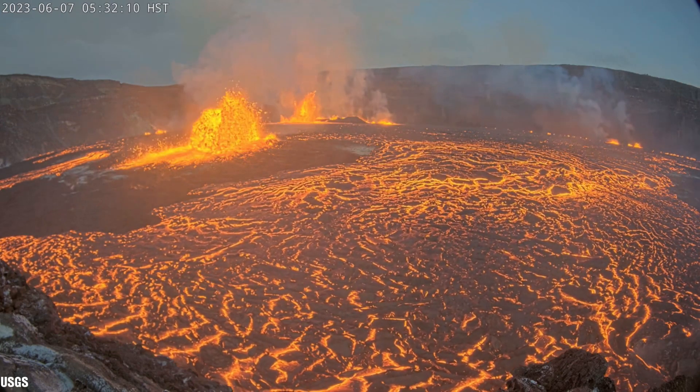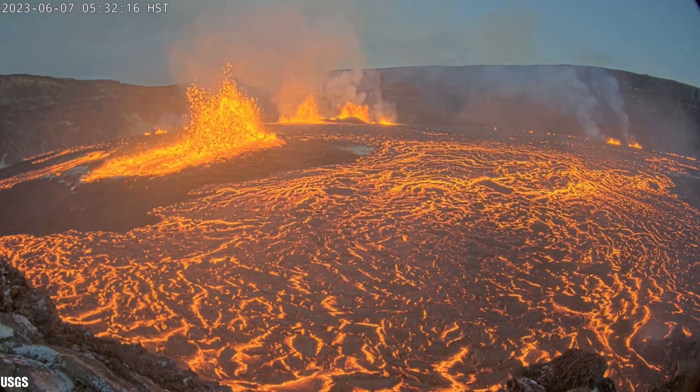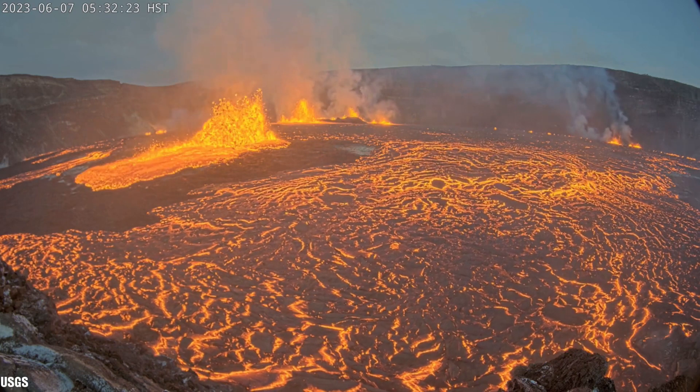The lava fountains reached as high as 100 feet or 30 meters initially. If anyone would have been standing within 100 feet or 30 meters of that area, they would have had no time to escape the gushing lava. The camera recording this footage had to be moved to higher ground as the lava was just only a few meters below.